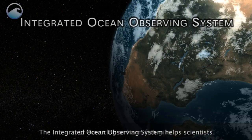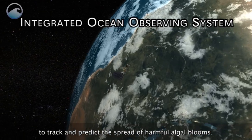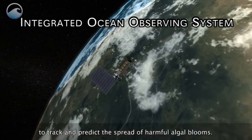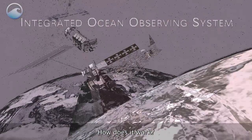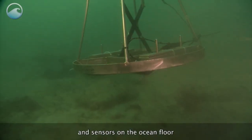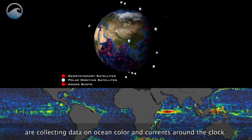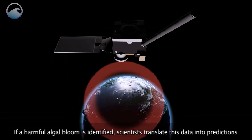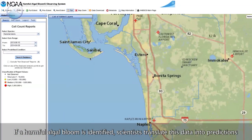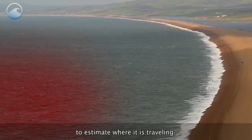The Integrated Ocean Observing System helps scientists to track and predict the spread of harmful algal blooms. Satellites above the earth, buoys on the surface, and sensors on the ocean floor are collecting data on ocean color and currents around the clock. If a harmful algal bloom is identified, scientists translate this data into predictions to estimate where it is traveling.